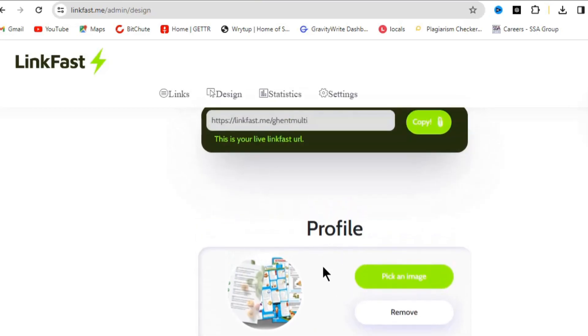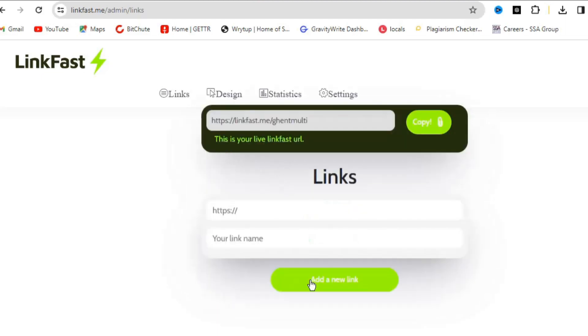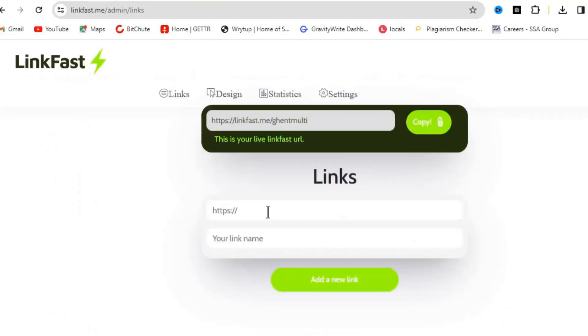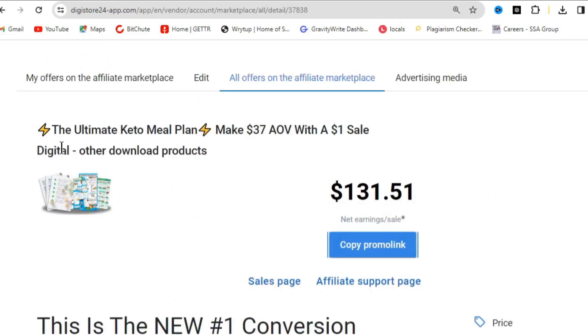Next, click on 'Links' — this is where we'll paste our affiliate link. Think of it as a simpler version of a landing page. It's a direct link, so people can click and arrive straight on the sales page. Go back to Digistore24, click 'Promote Now' on the product, copy the promo link, paste it here, and name it — the name should be a call to action. We can use 'Ultimate Keto Meal Plan.'